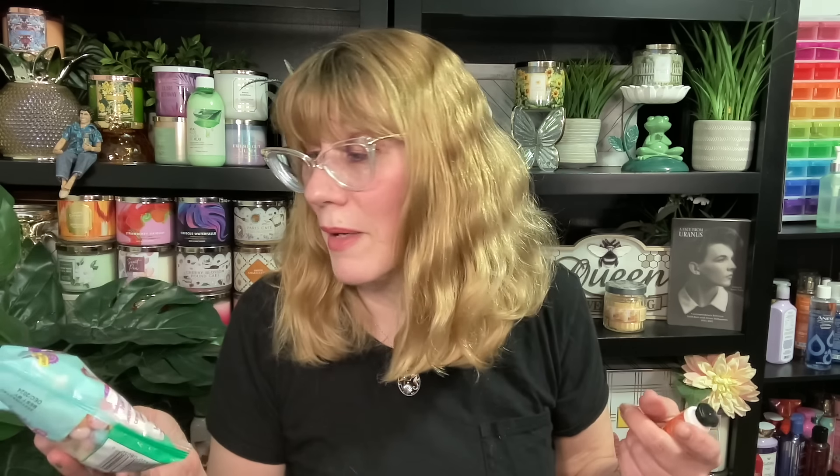Tutti Frutti Candy is an online exclusive only, which is really bizarre. I don't know why they do this beautiful spread of Easter and then put Tutti Frutti Candy only online. They do have it in the soap and hand cream, the little things, but if you want the body care, you're going to have to go online. It's Sweet Jelly Beans, Mixed Berries, and Sugared Lemon — it is a good scent. If you like jelly beans, absolutely adorable scent for Easter.